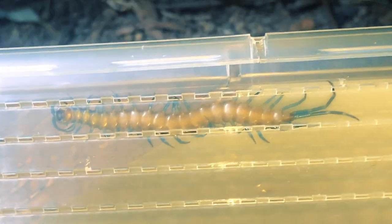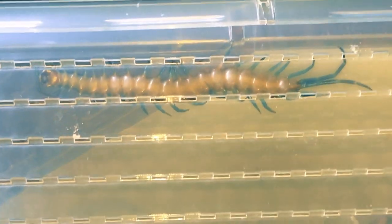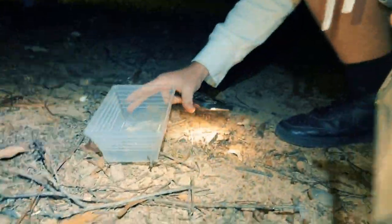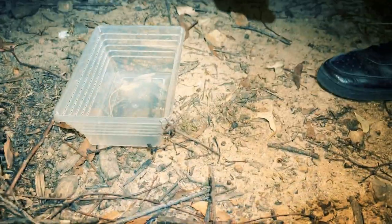Oh, that's a real good shot. Look at that. Sam, that looks great — good filming, Sam. Should we let the little spider go? Goodbye, young fella.